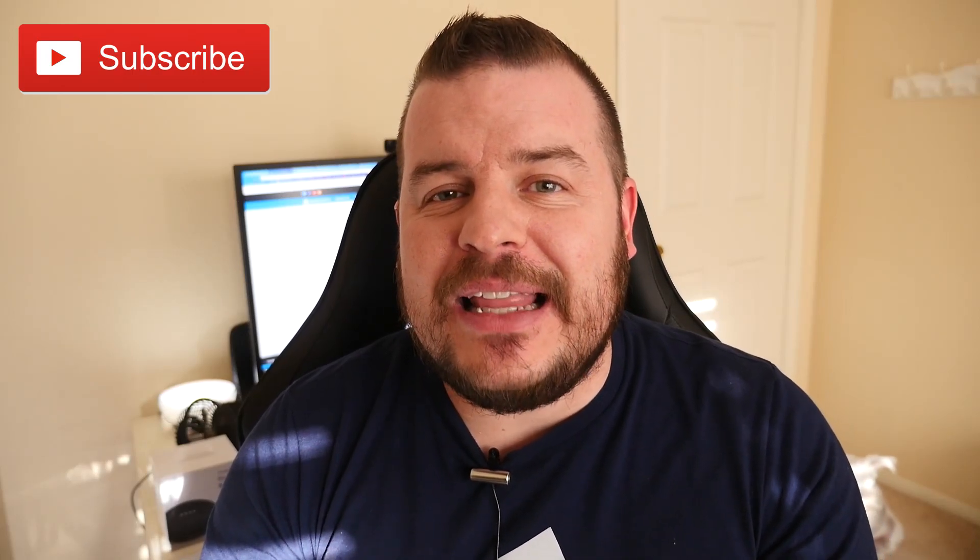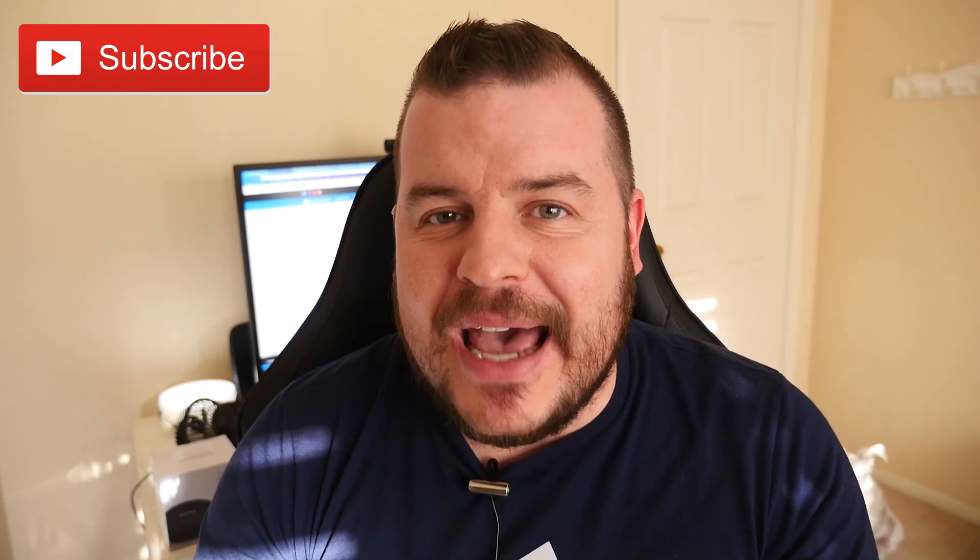What's going on guys? Welcome to Greggles TV Daily, your source for daily tech news. Make sure you subscribe so you know what's going on in the world of tech. How is everyone doing? It's Friday, it's the weekend. Let's get into the tech news of the day.